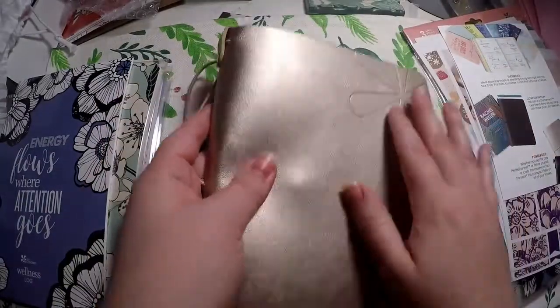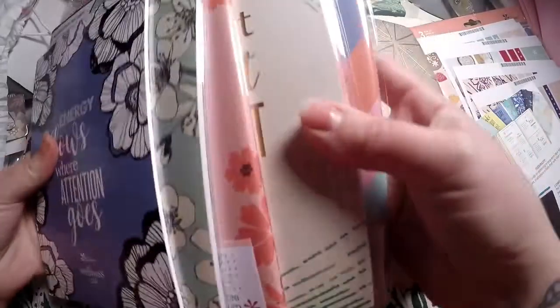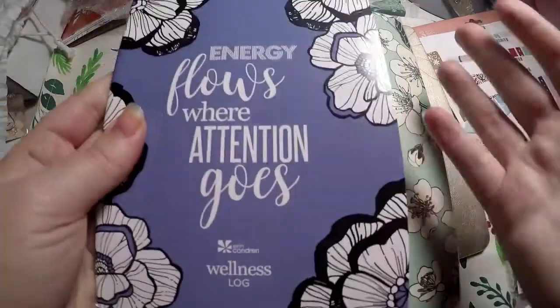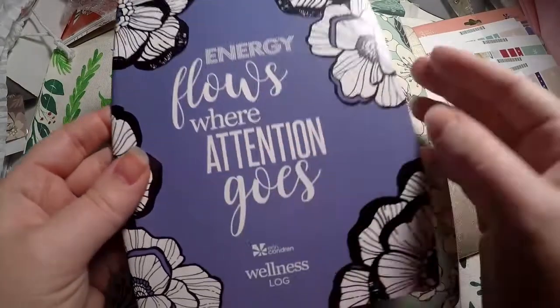So I also grabbed some different Petite Planners. I grabbed the older wellness log — here's kind of what that looks like — because I had to reach a certain amount to get free shipping.